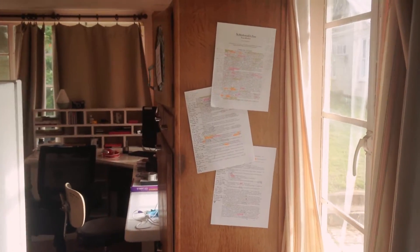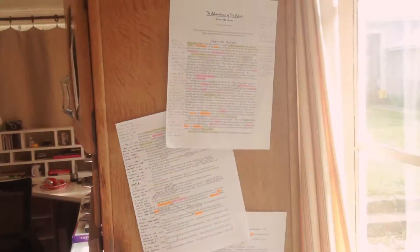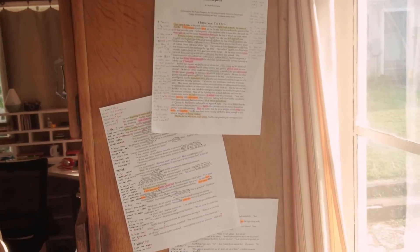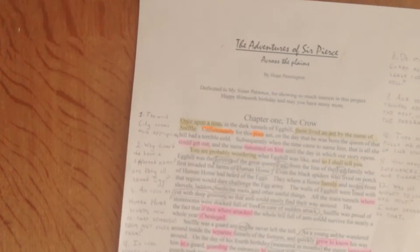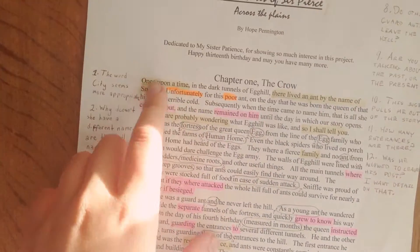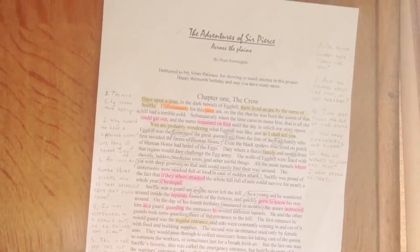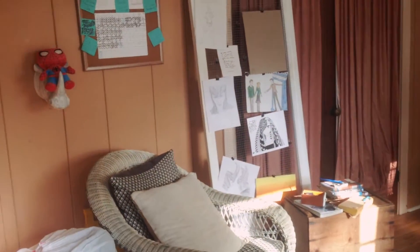First you've got to open the door here and in we go. The first thing you've got walking in is some edits on a book read-through that my sister Patience did for me — the first book I ever wrote, called The Adventures of Sir Pierce Across the Plains — with all the beautiful highlights and markings she did in it. And as you can see, stepping into the rest of the room, I've got this set up here.